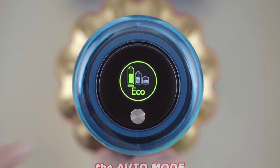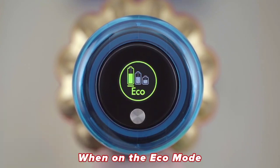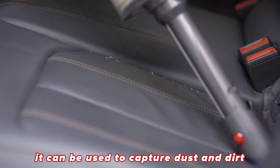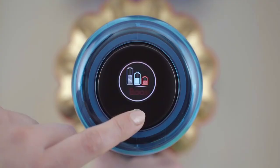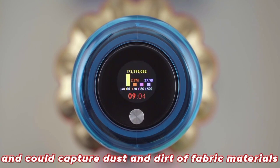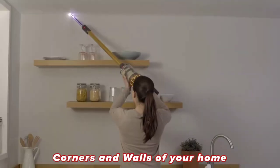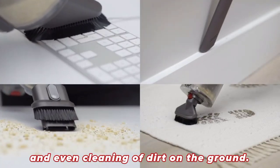It came with three modes: the auto mode, the eco mode, and the boost mode. When on eco mode, it can be used to capture dust and dirt on plain materials. When on boost mode, its initial power becomes doubled and can capture dust and dirt on fabric materials, corners, and walls of your home, and even clean dirt on the ground.